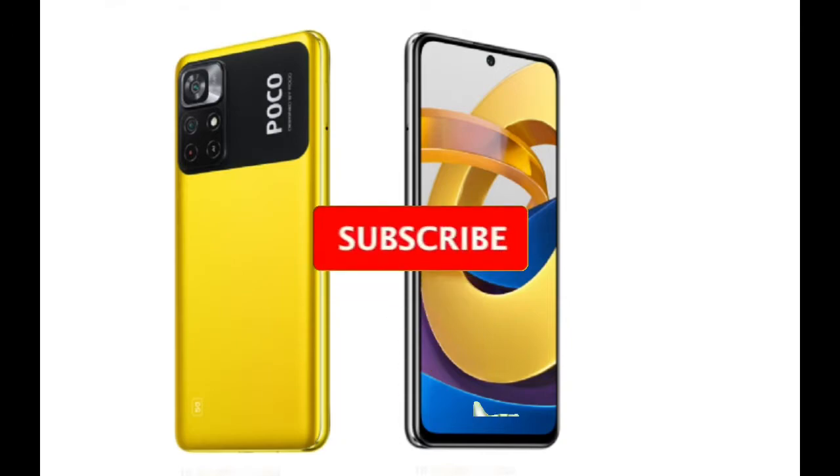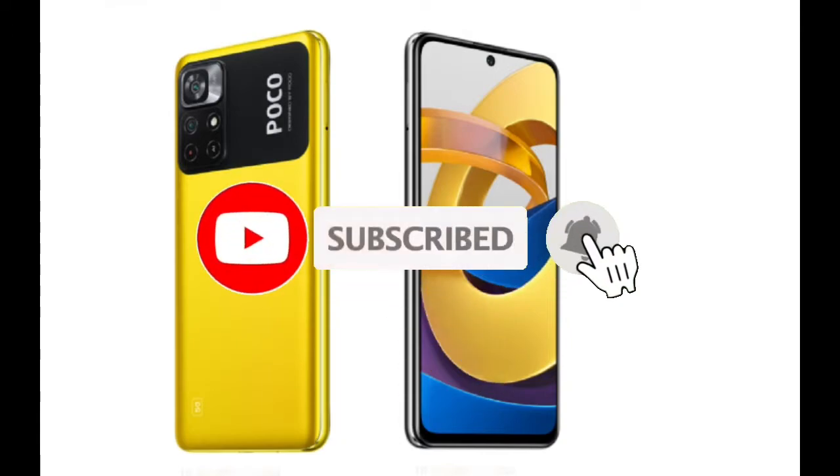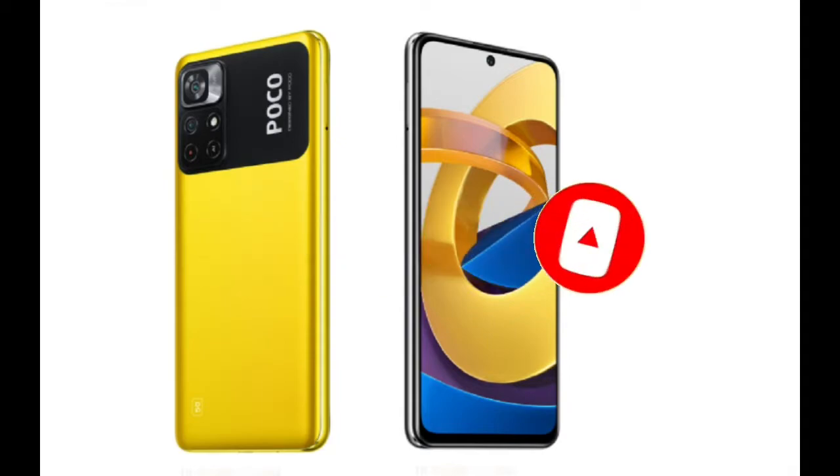Hello beautiful peoples, today I will talk about Xiaomi Poco M4. Before starting this video, please subscribe to the Mobile With Info YouTube channel and like this video. So let's start.